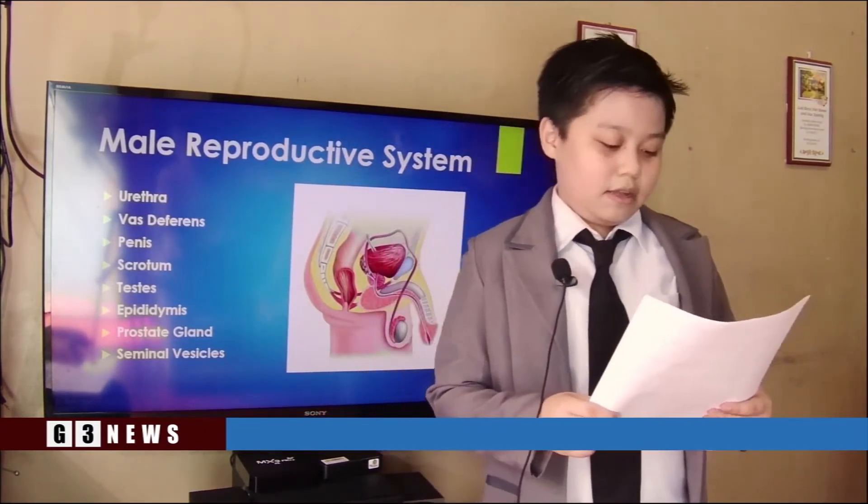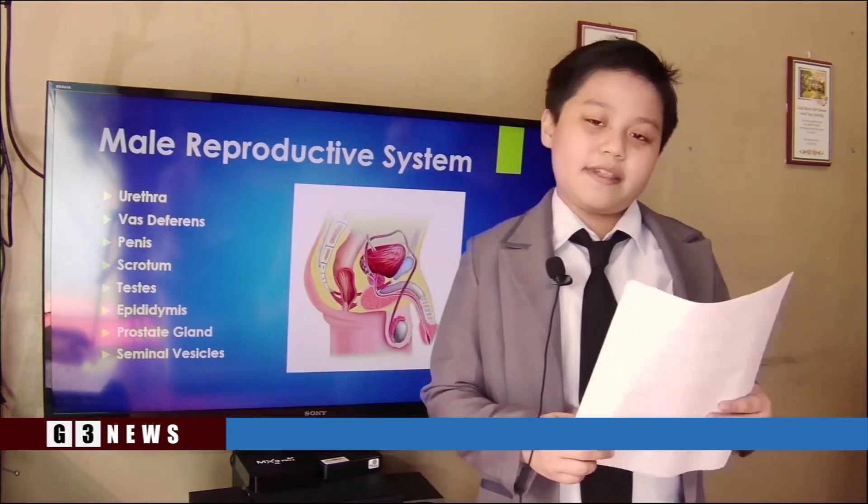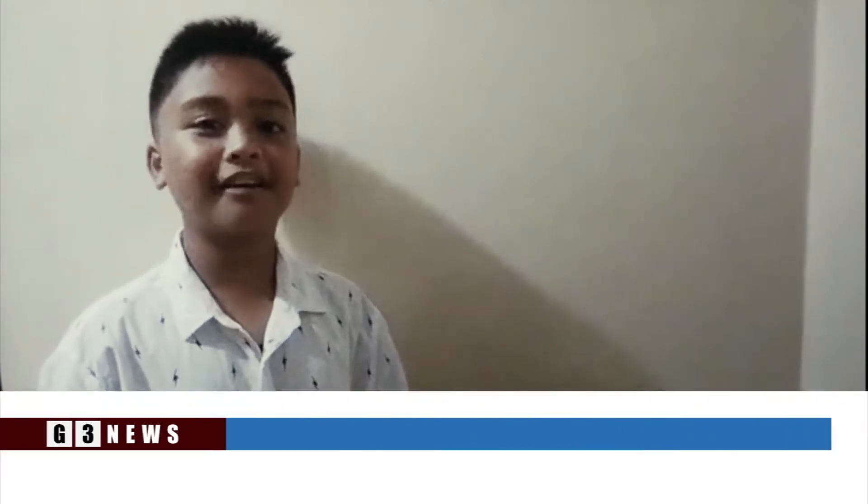To begin with our topic, let us call Jayden to discuss the internal part of the male reproductive system. Hi, I'm Jayden Brian Cortez reporting, and I present urethra, vas deferens, and penis.